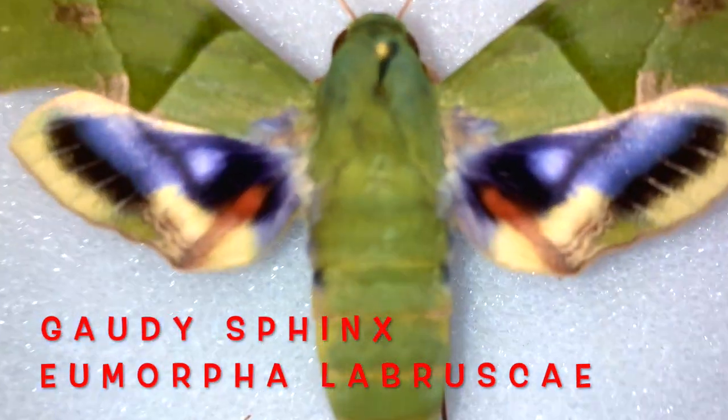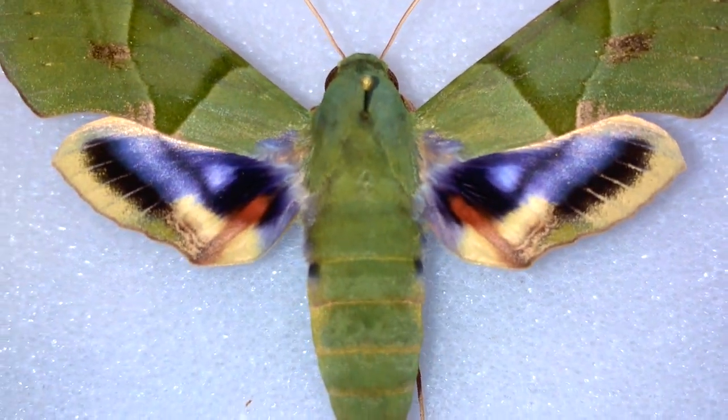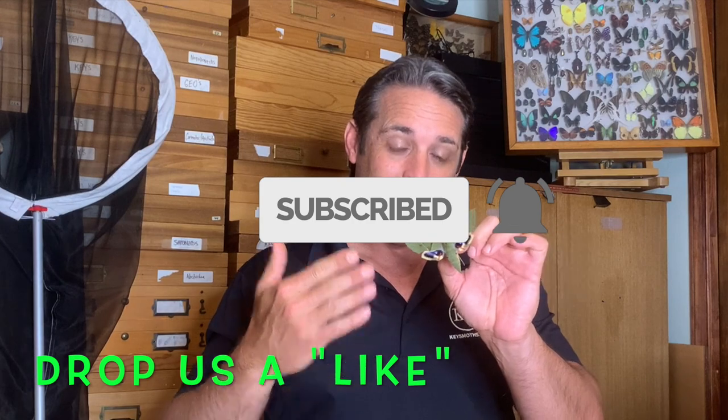We've only found a couple of them in the Florida Keys. I've lived in South Florida my whole life and I've seen a total of six adults plus one caterpillar. That's not a whole lot. What I'm going to do is walk you through my journey with this beauty, my experience with this species in my lifetime in South Florida.